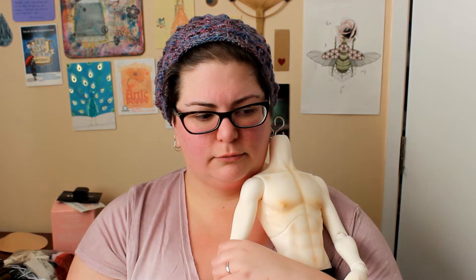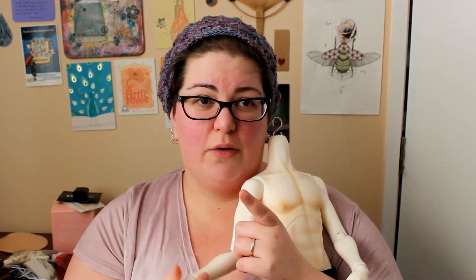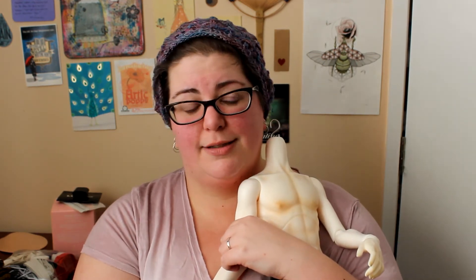So he's kind of jumped the queue in my priorities a little bit. Because once his head gets here, I'm going to want to do a face up, I'm going to want to do a wig, and I'm going to really prioritize his clothing — because you can see he's still wearing a half-finished pair of test pants and no shirt at the moment.